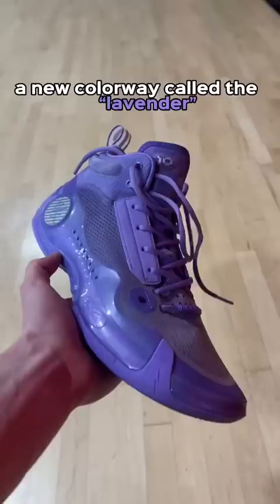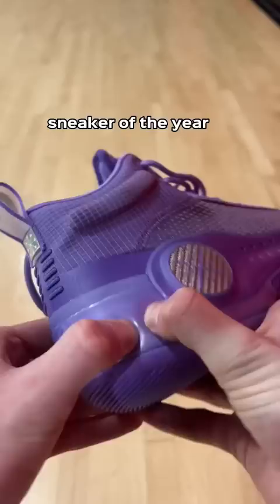This is still the best basketball shoe of 2022, and I just got a new colorway called the Lavender. This sneaker is easily the most tech-packed sneaker of the year.